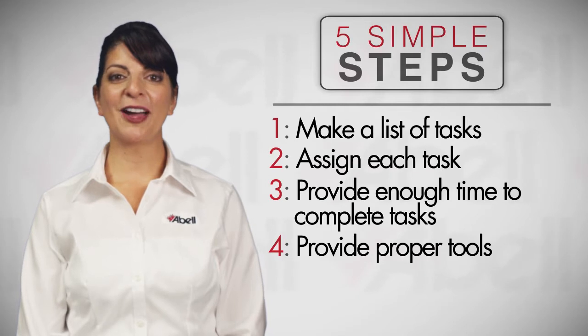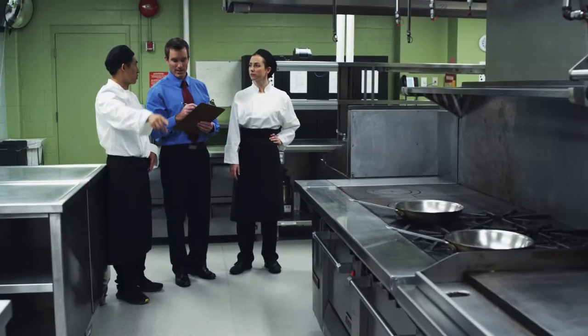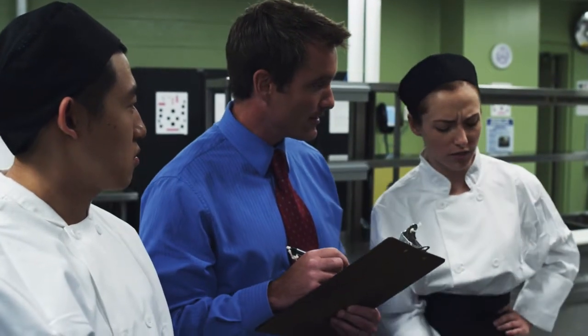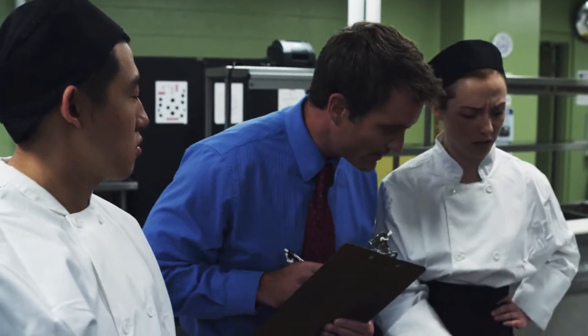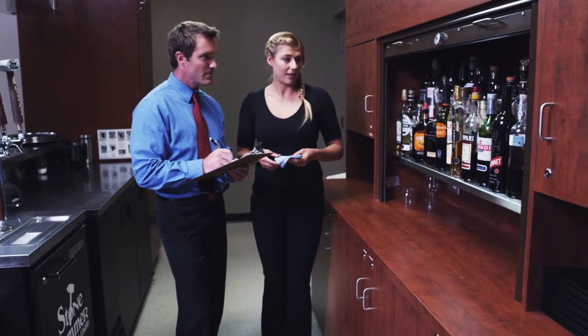Number 4: provide the right tools. Work with staff to make a list of the cleaning products and tools they need to complete the tasks. Asking for their input and providing the right tools for the job sends a message to employees that you take cleaning seriously.